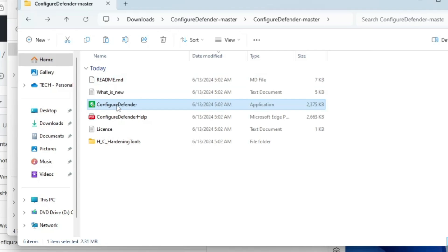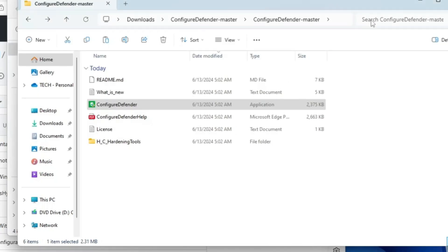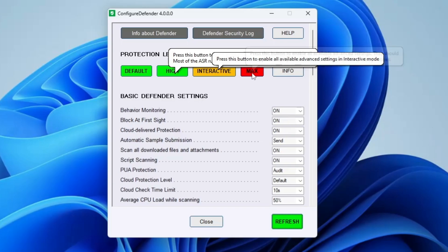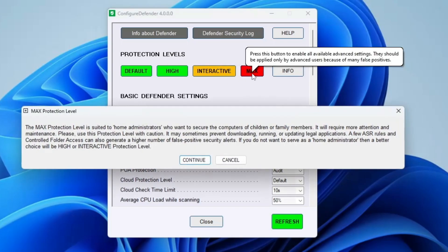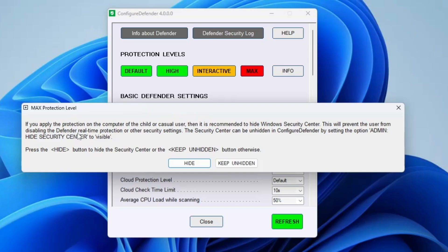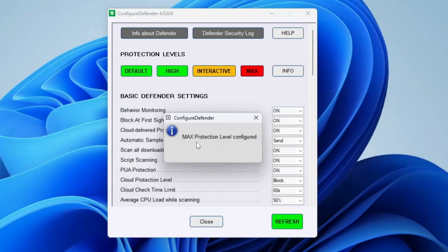Right-click on Configure Defender, click Run as Administrator, click Yes, and you'll get this dashboard. It shows you protection levels: Default, High, Interactive, and Maximum. Click on Max, then Continue, then OK. It will ask whether to hide Windows Security Center — recommended for a child's or casual user's computer. If you're setting this up on your own computer, click Keep Unhidden, and then it will say 'Maximum level configured'.